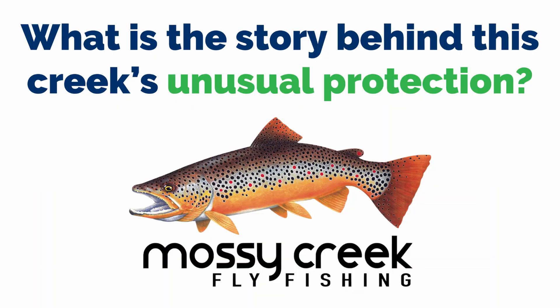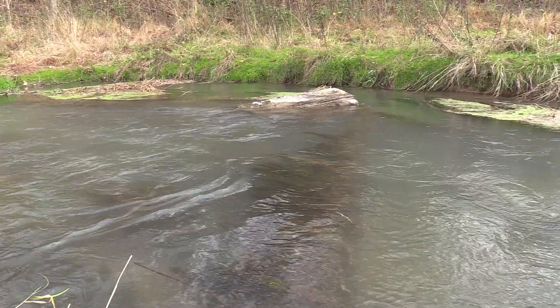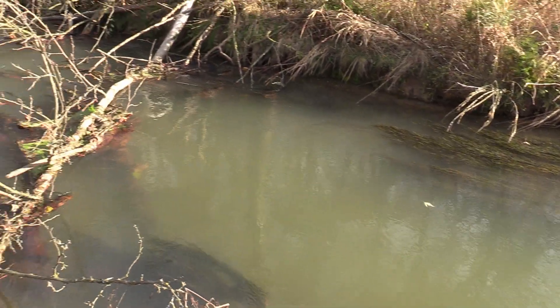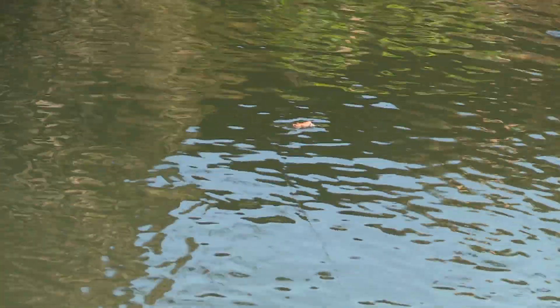What is the story behind this creek's unusual protection? Basically, a cooperative was formed decades ago in the 80s between the Department of Game and Inland Fisheries as the state entity, Trout Unlimited as a cold-water conservation nonprofit, and landowners all up and down the creek. The Department of Game knew the stream would be a great trout fishery, so they approached the landowners with management options if they agreed to let people fish. The landowners chose fly fishing — Virginia had no fly-fishing-only water, and that's how it was created.